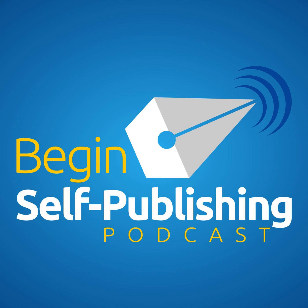Begin Self-Publishing, episode number 59: All for Income. How many books do you need to sell to make money? Interested in self-publishing but don't know where to start? Want to get your book onto Amazon? Want to hold your paperback book in your hands? Learn how on the Begin Self-Publishing podcast with your host, Tim Lewis.